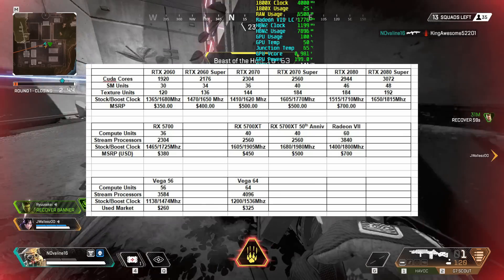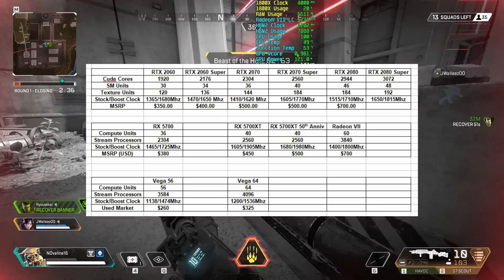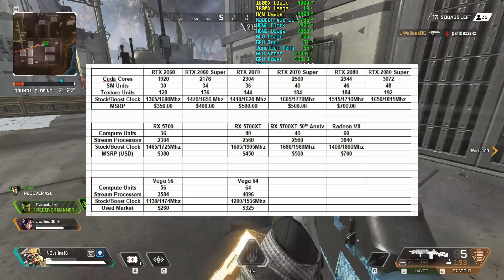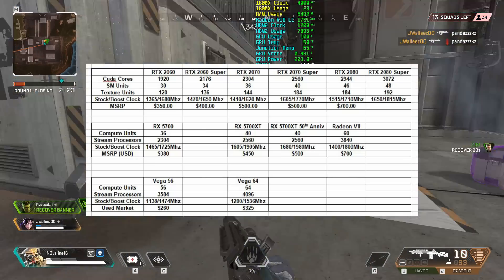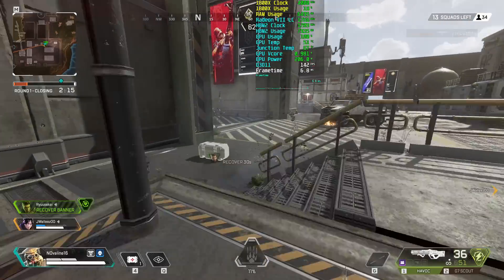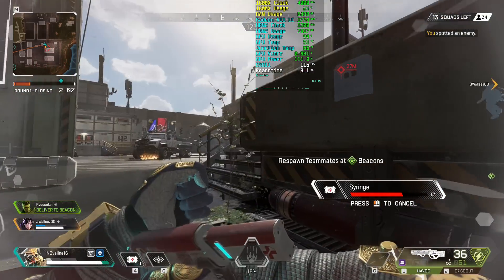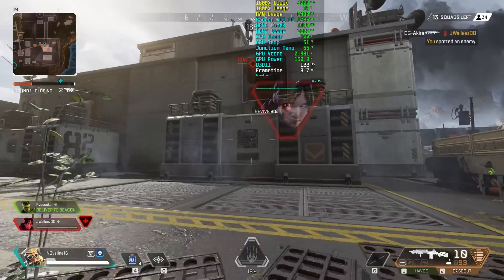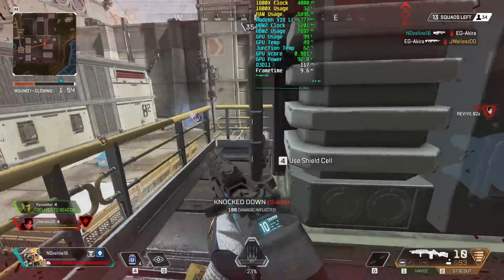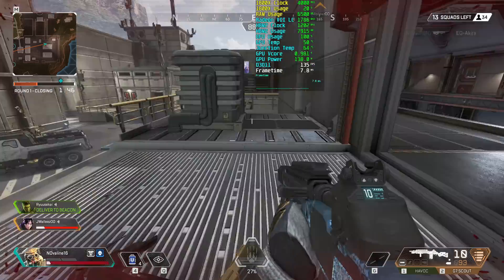I'm really interested to see the bigger Navi cards coming down the line — a larger 60+ CU die running 7 nanometers on the new RDNA architecture would really show Navi's true potential. With AMD recently registering names like RX 5800, 5800 XT, 5850, 5850 XT, 5900, 5900 XT, 5950, and 5950 XT, I believe AMD might finally try to compete against Nvidia in the high end starting in 2020. The RX 5700 and 5700 XT are, in my opinion, low to mid-tier placeholder cards.